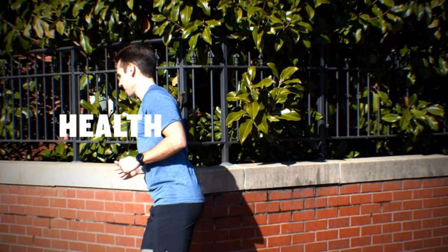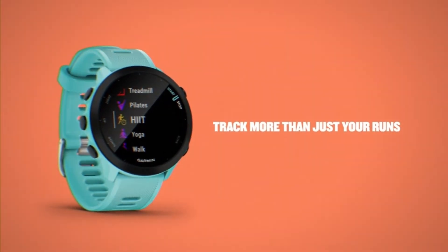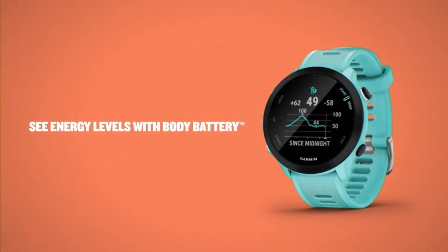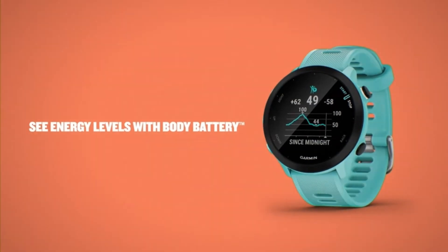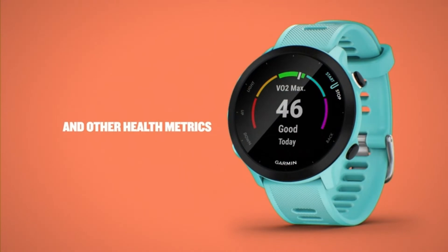Tune into your body with advanced wellness features such as intensity minutes, fitness age, and all-day respiration. Customize your watch with free watch faces, data fields, apps, and widgets from the Connect IQ Store — requires the Garmin Connect App and Connect IQ App.